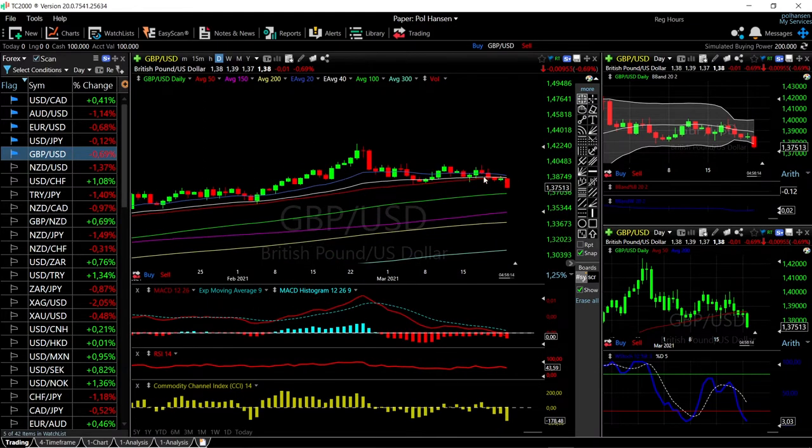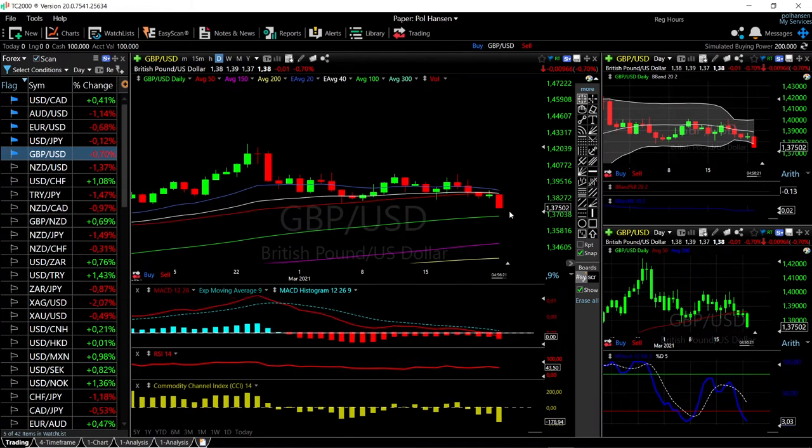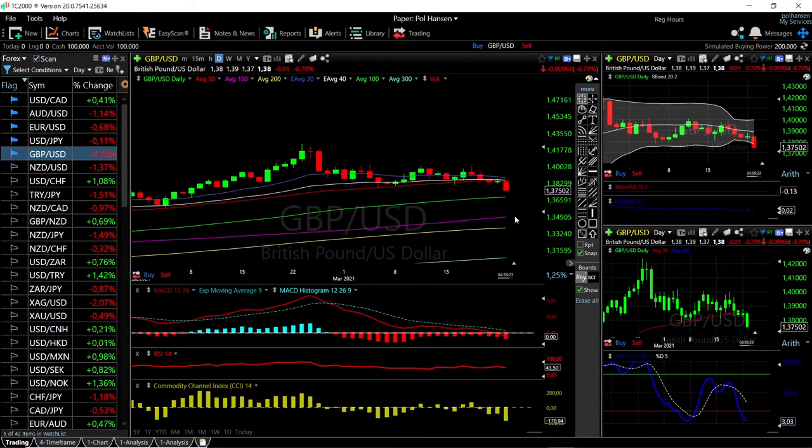We have broken down from the 50 moving average, did not manage to break above the 20 and the 40, and then we just headed south towards the 100 moving average. We're getting significantly overstretched here, so it may well be that we'll have a pullback towards the 50 moving average before we go lower. We can see that we're way outside the bottom of the Bollinger Band. Technical indicators are very bearish at this point — MACD has entered negative territory, Stochastic is also very bearish, the same goes for the CCI and also the RSI.